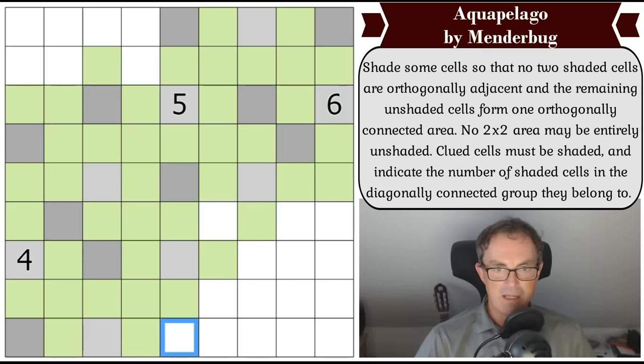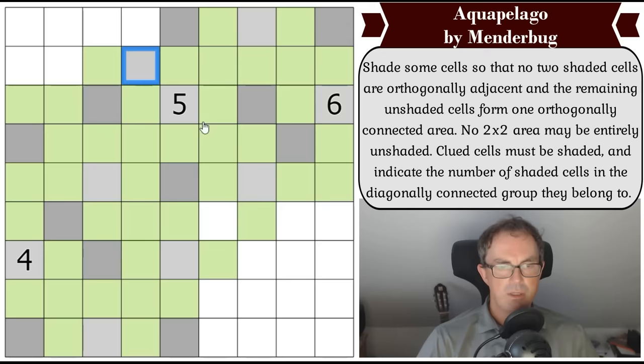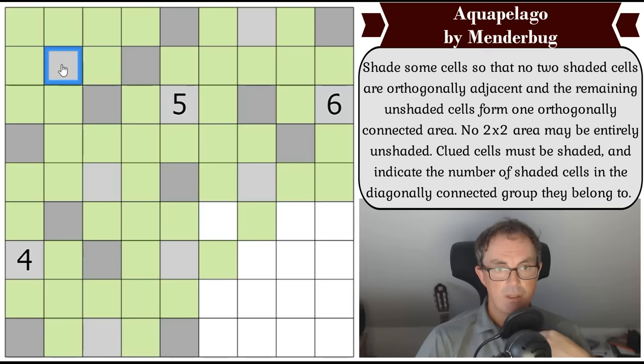The four has to grow, and in growing it reaches its complete count. Now every possible diagonal connection to any of those cells has to be greened. Those two are now gray to avoid a two-by-two. Every time you get a gray you can greenify everything around it — it's a very eco-friendly puzzle! That has to be gray to avoid a two-by-two. The five now has three of its corners green, so it has to grow that way. In growing, that cell has to be green.